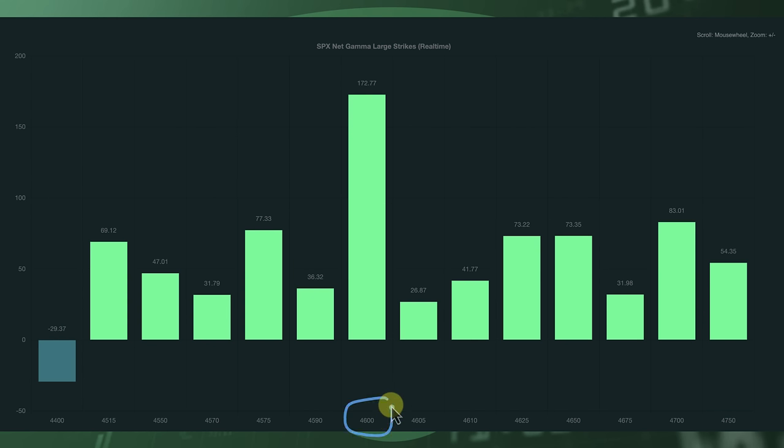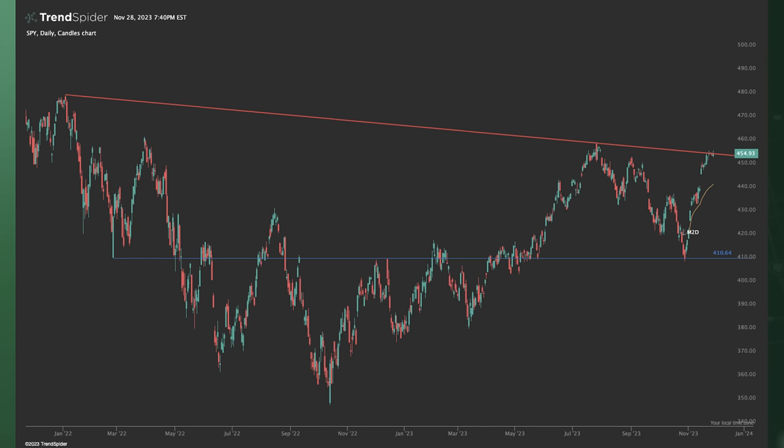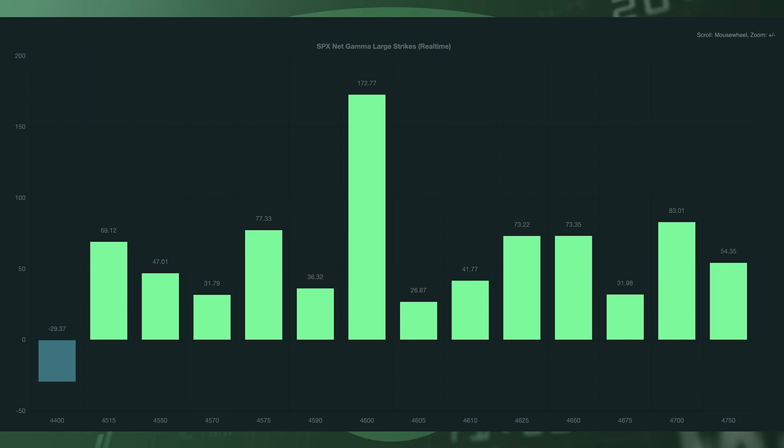4,600 is going to be the big call wall to pay attention to — right around the upper weekly expected move. Towards the low end, the put wall is down at 4,400, and we have some other bigger ones at 4,575 and 4,515. If you want to screenshot this and mark those levels on your chart, feel free to screenshot it or just download the chart deck, which I always provide.